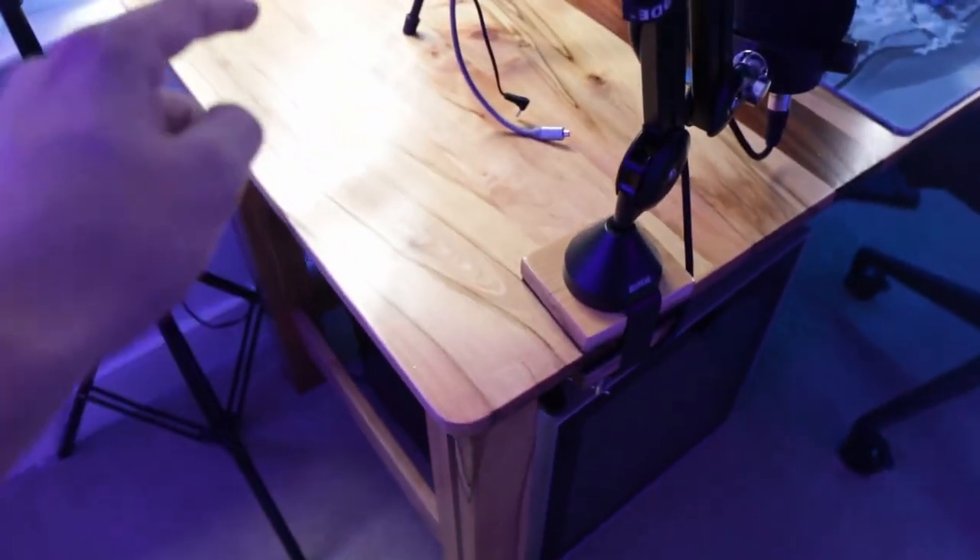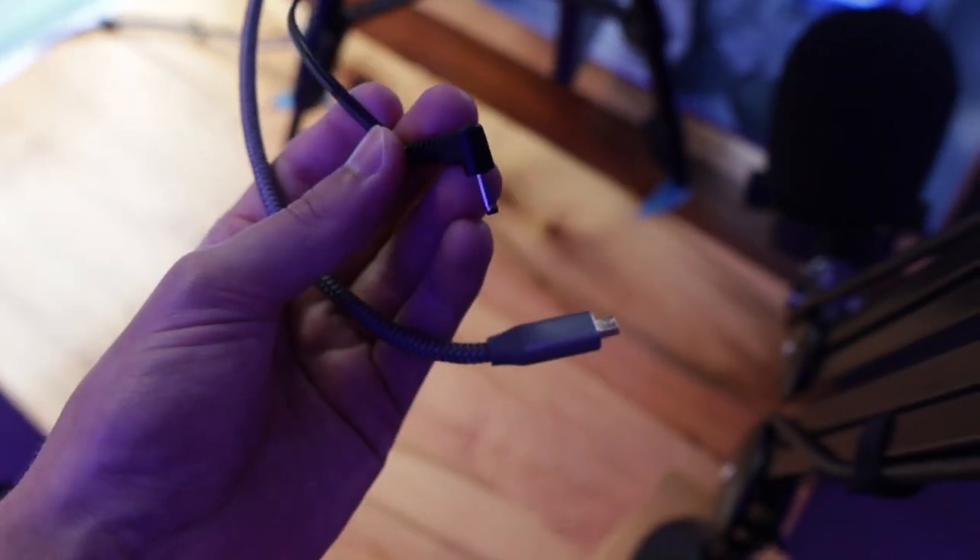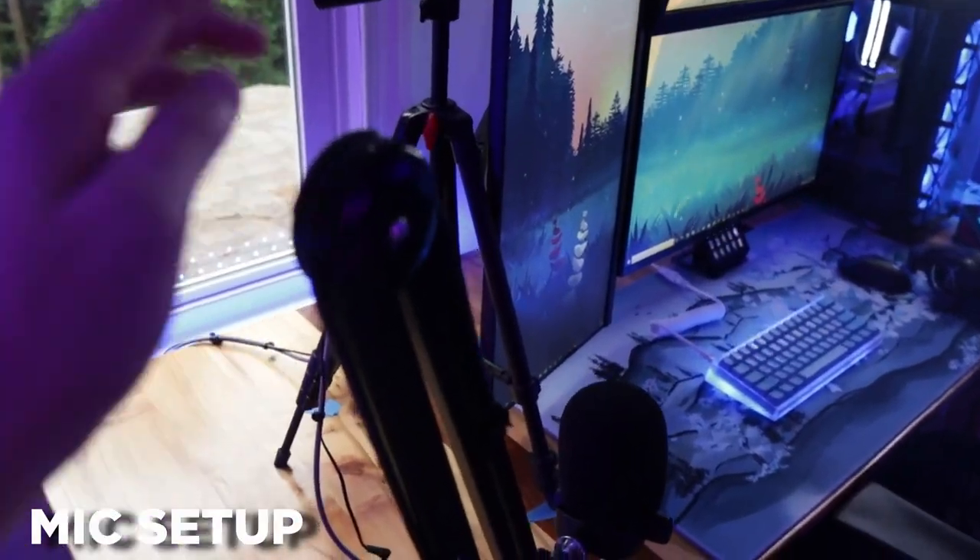The foundation of my setup is a custom built desk that my dad built me. I absolutely love it. The best part, which I'll show a little bit later, is that it has a secret cable drawer. These two cables are for my dummy battery and the cam link that goes into my camera when I stream.